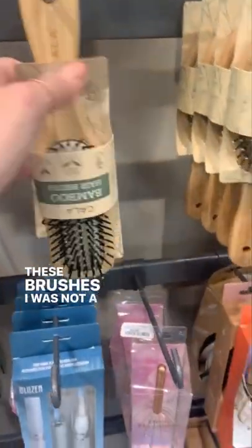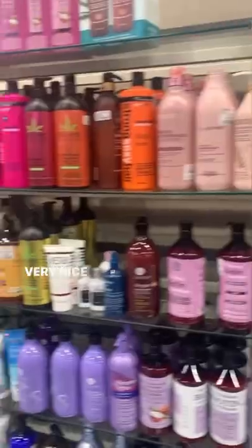These brushes I was not a fan of. I found the bristles just too strong and they wouldn't be very nice on my scalp.